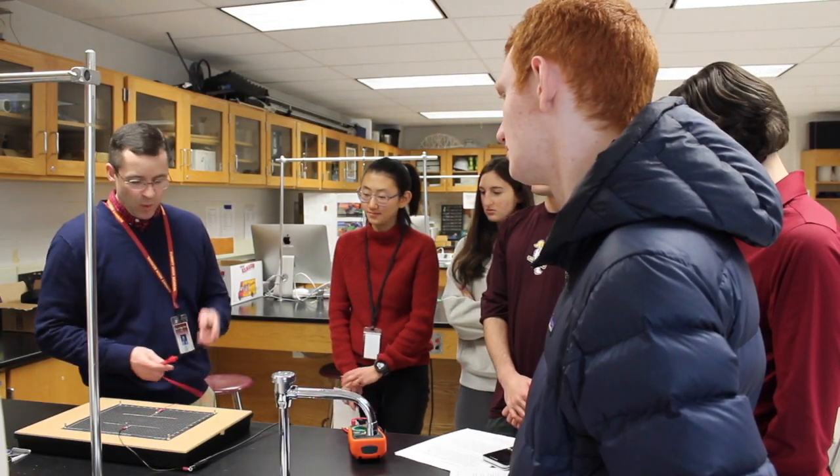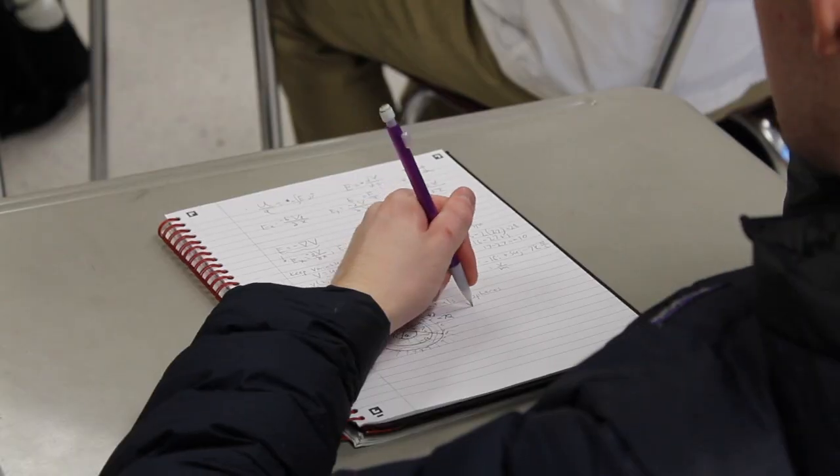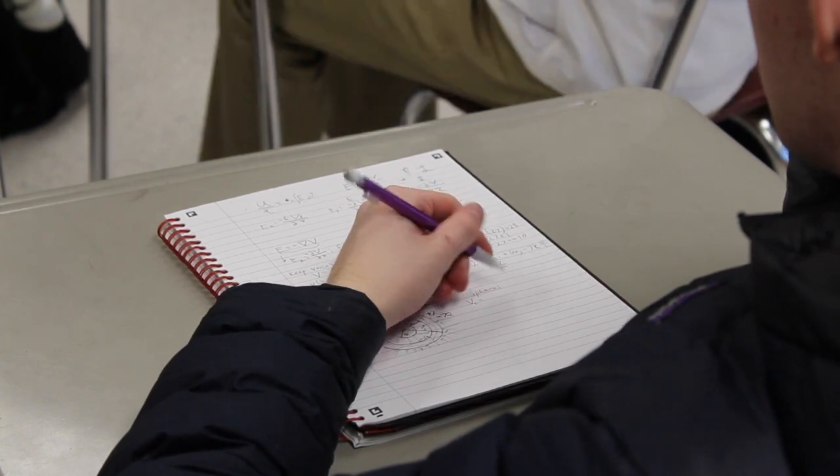The best thing about Mr. Marmon is just the interactive nature of his classes. He's always running around grabbing things out of cabinets and showing us different physics principles.